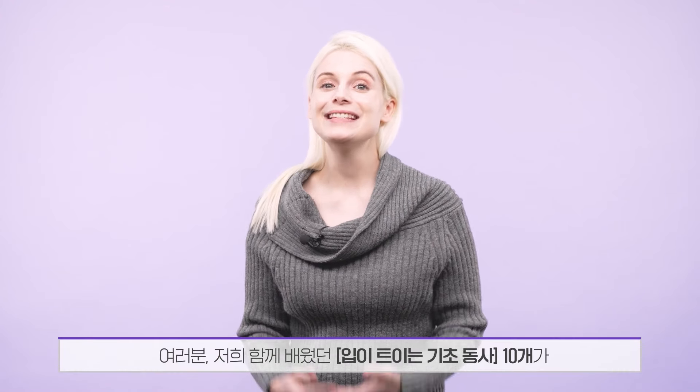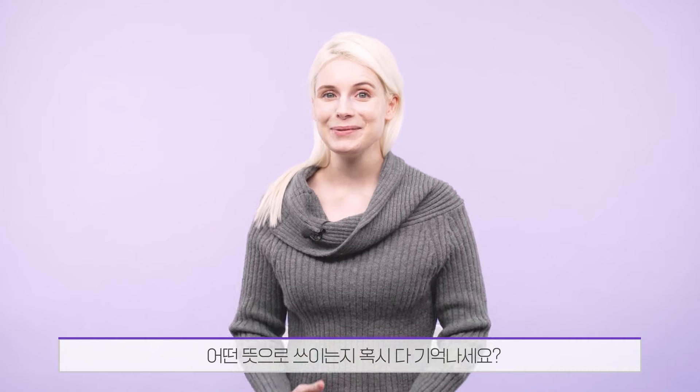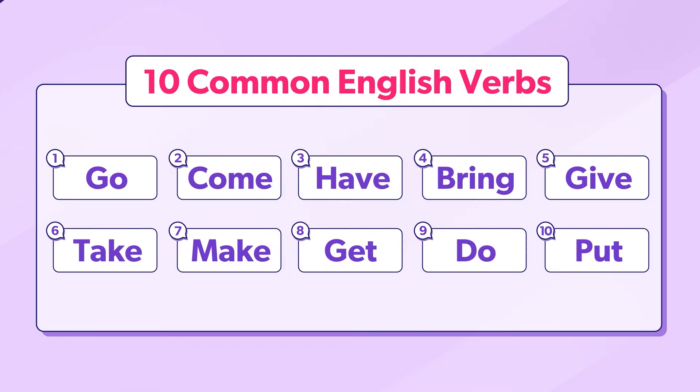Hi, I'm Alexandra. Do you remember the meaning of these 10 common English verbs we learned together? Go, come, have, bring, give, take, make, get, do, put.